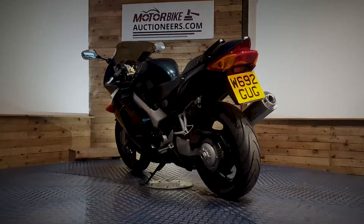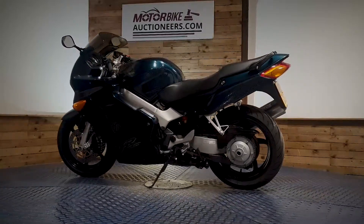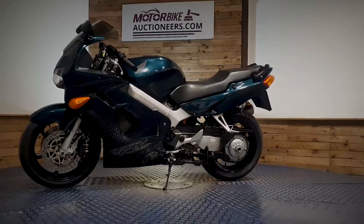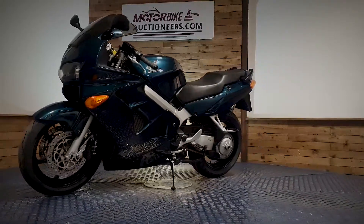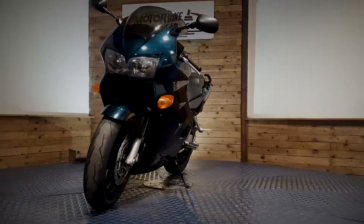We offer contactless delivery anywhere in the UK mainland from £99. You can also view online through our website at www.motorbikeauctioneers.com, register a bid, and more photographs can be sent upon request.